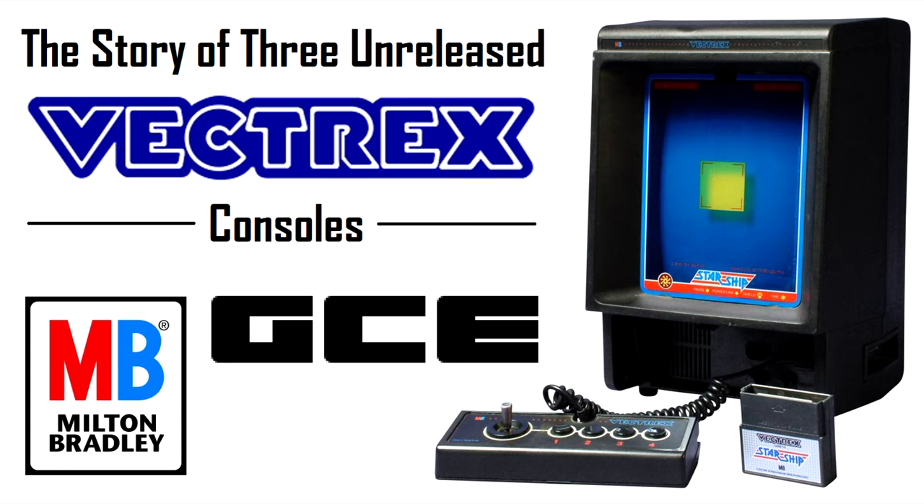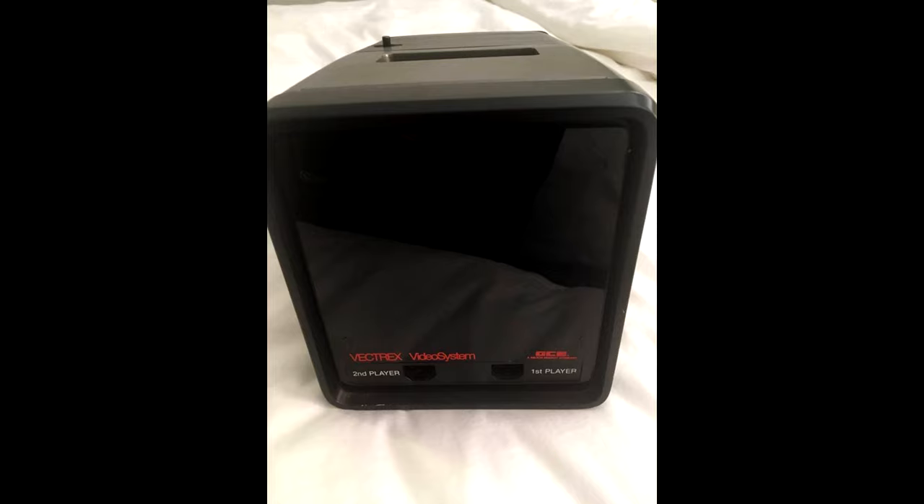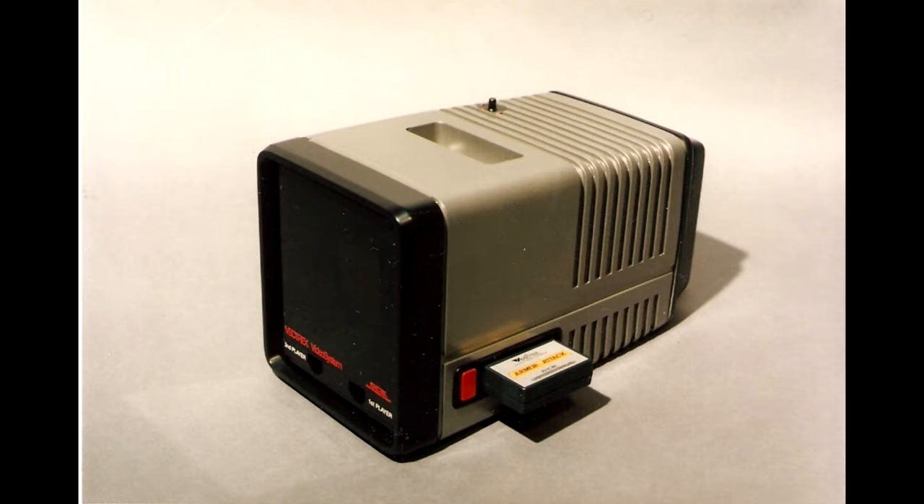But enough about the history — let's get on to the topic at hand and talk about the many unreleased versions of the console. The first unreleased version of the Vectrex that I should mention is the so-called Mini Vectrex, a smaller version of the system that looks much like one of those old monitors they would use on TV and movie sets while filming.